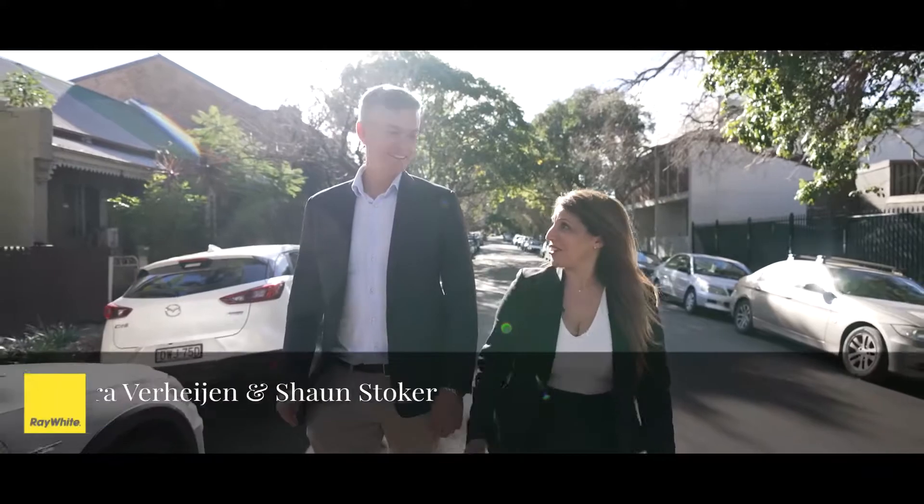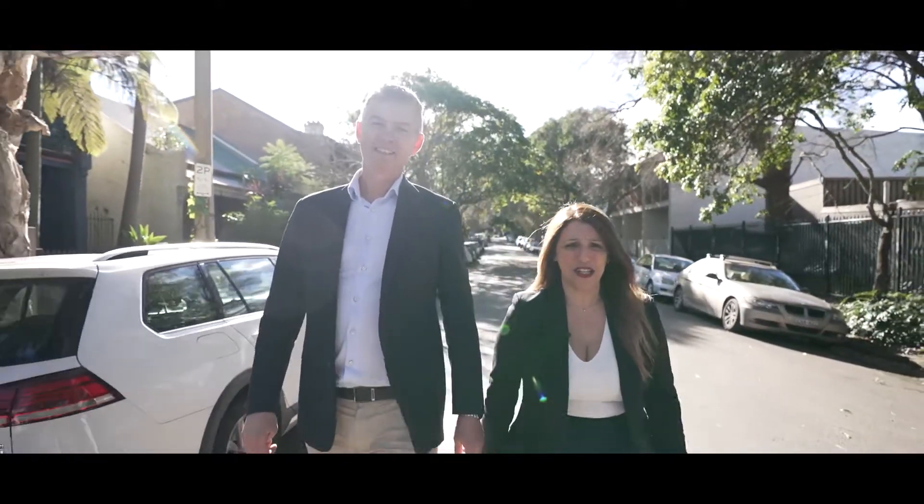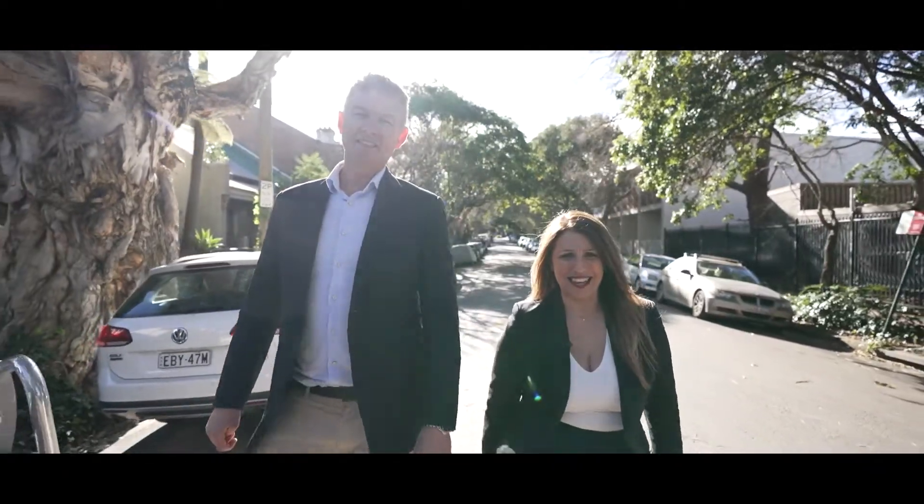Hi, it's Moira Everhain and Sean Stoker from Ray Wyatt Erskineville. We're delighted to take you through this brand newly built property. Let's take a look inside.